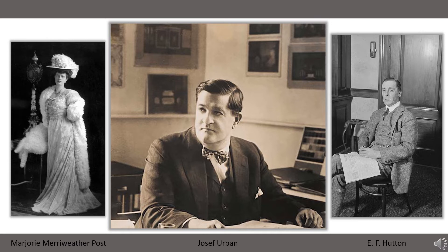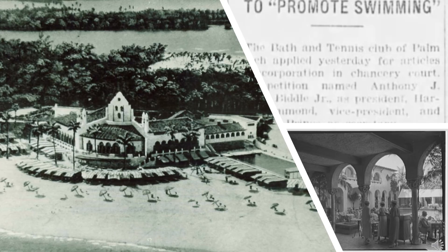The club quickly outgrew its facility, and in 1926, Palm Beach architect Joseph Urban was commissioned to build a new structure. The new building was funded by club members and erected near the southern end of town. The Bath and Tennis Club's new building, just south of the Hutton property, formally opened at the height of the 1927 social season.